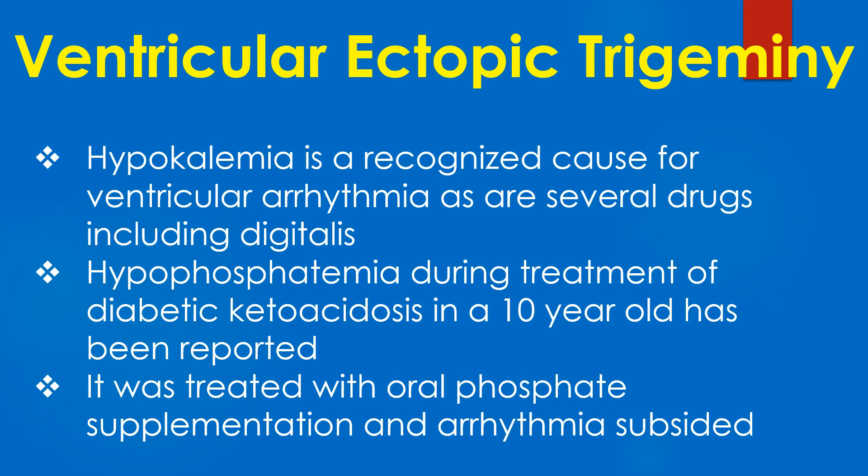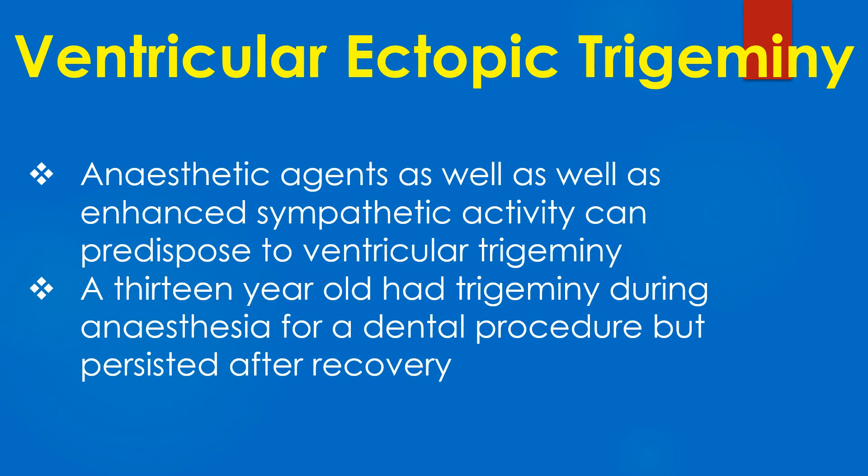Hypokalemia is a recognized cause for ventricular arrhythmia, as are several drugs including digitalis. Hypophosphatemia during treatment of diabetic ketoacidosis in a 10-year-old has been reported, and was treated with oral phosphate supplementation, after which the arrhythmia subsided. Anesthetic agents as well as enhanced sympathetic activity can predispose to ventricular trigeminy. A 13-year-old had trigeminy during anesthesia for a dental procedure, which persisted after recovery.